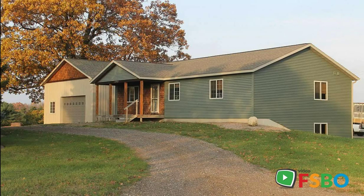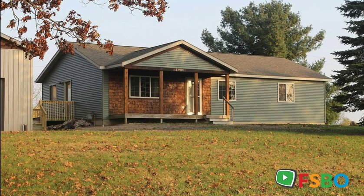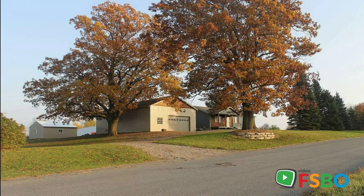Here is a one-of-a-kind property — a custom-built ranch home with two nice outbuildings, for sale by owner. It sits on five acres, less than one-half mile from Cedar Springs city limits and Cedar Springs schools, and two miles to US 131.